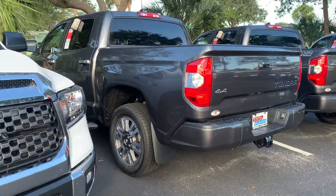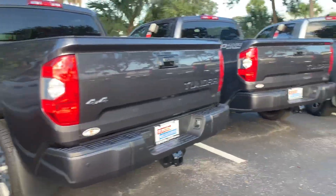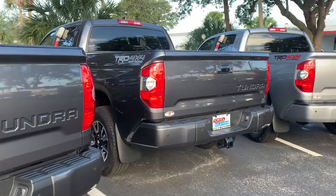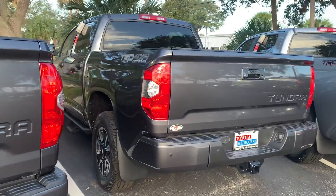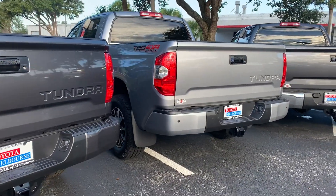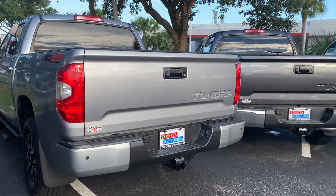In addition, with any brand new Toyota, you'll also get complimentary maintenance for at least two years or 25,000 miles, and that covers all your oil changes, tire rotations, and filter changes. They top off all your fluids and do a 60-point inspection, and that comes complimentary through Toyota.